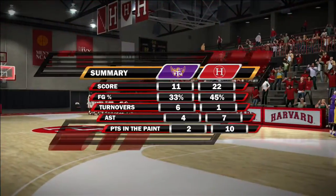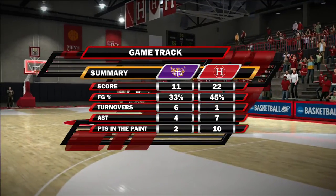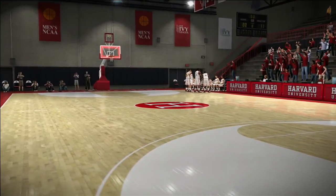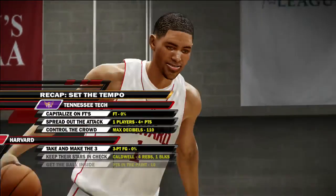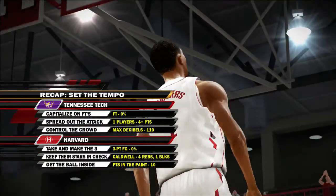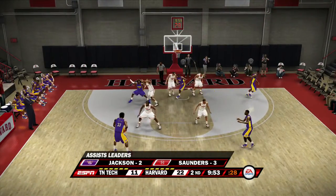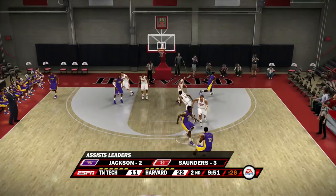Tennessee Tech is off to another very slow start — all of our games have been slow starts. Six turnovers is something we've got to fix. If we're going to shoot an effective percentage, you have to capitalize on every possession. Right now we're shooting 33% from the field — very poor so far. Hopefully we can turn that around in the second half.